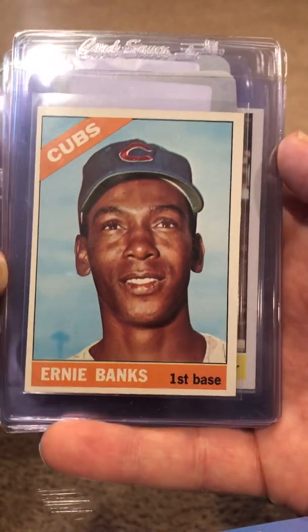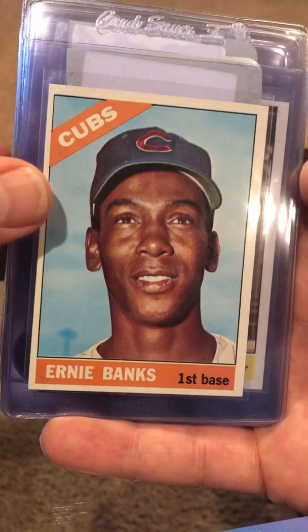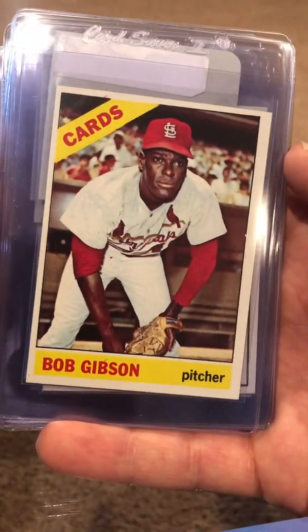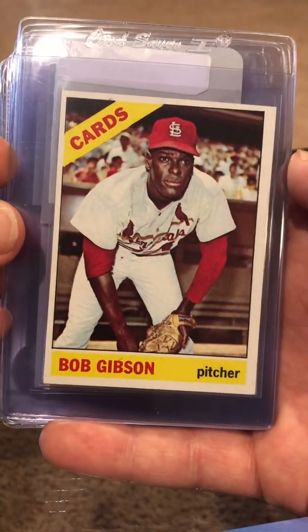Ernie Banks — I do not have this '66 Ernie Banks, so I need to add this to my collection. This Gibson's real nice as well. I think I have this in a seven already, so maybe hoping for an eight, but I think the OC might hurt it.